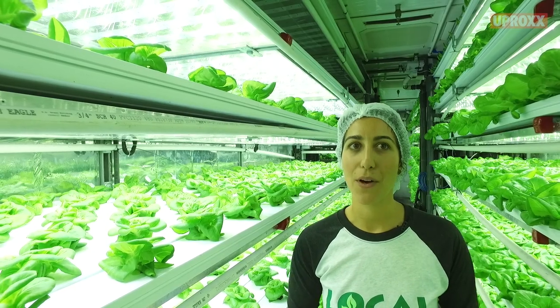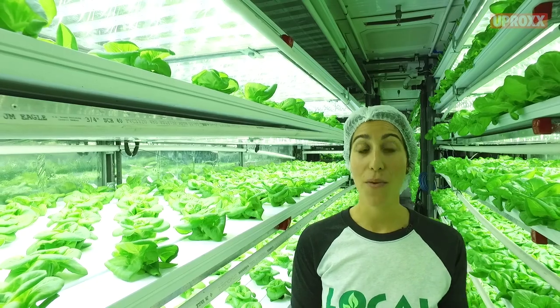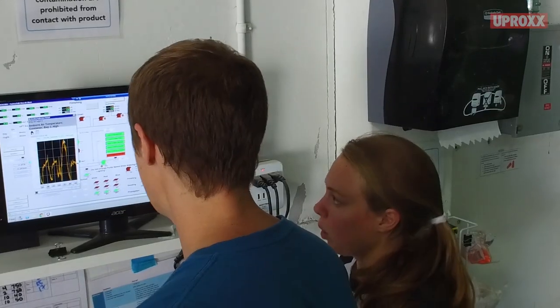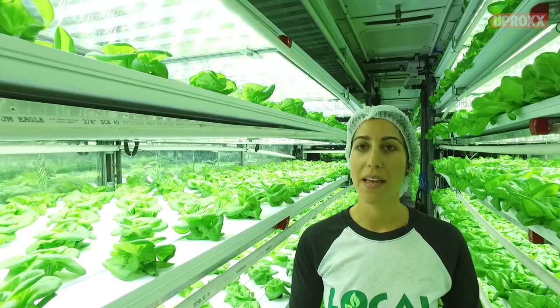I think it's going to attract a lot of young people who might not have ever thought about being farmers, but now can incorporate their technology background and their interest in robotics, and their interest in controlled environments, as well as agronomy and botany.